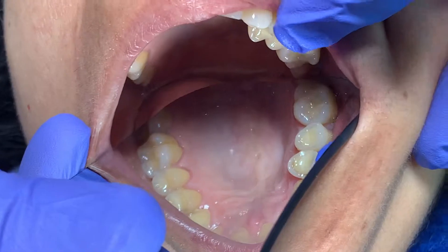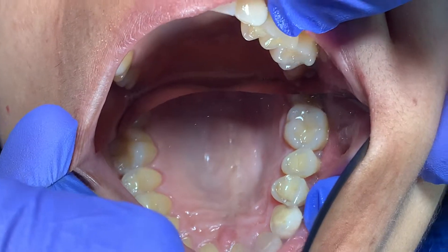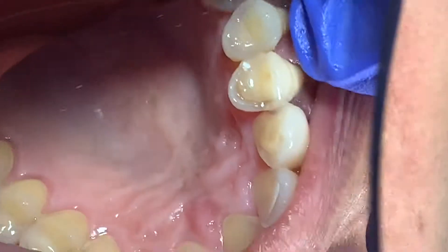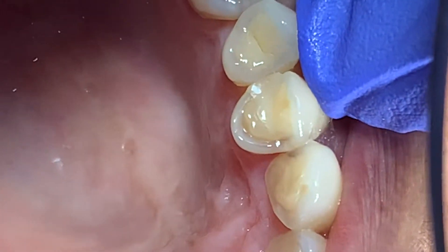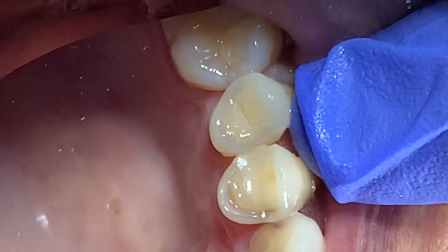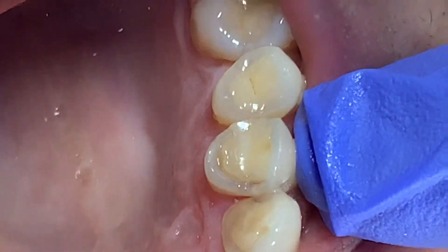So if we look — let's say where I'm pointing, this tooth and this tooth — if we look at the top, and actually let's look at the canine to start. If we look at the tooth, we see from the top a white ring around the teeth and a yellow center. So this one here, the second premolar, has more white and less yellow. The first premolar seems to look more yellowish. And if we look towards the front, if we look very carefully, we can see a difference in the color.